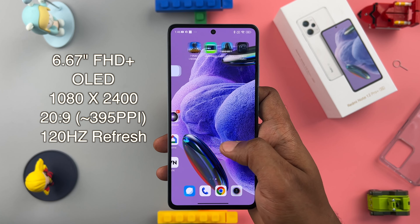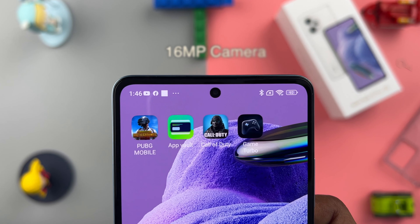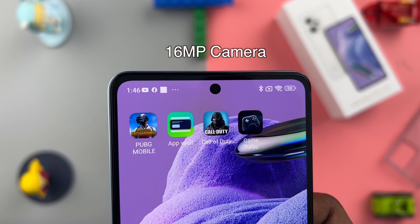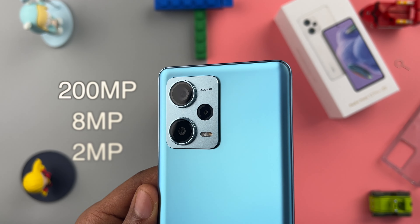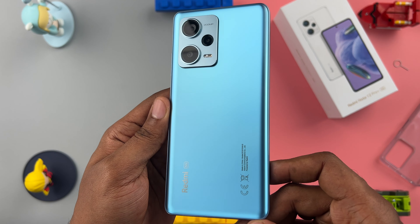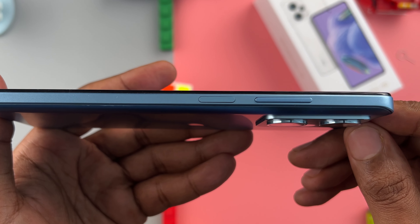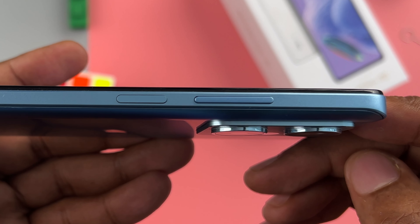On the front, we have a 6.67-inch OLED display with 120Hz refresh rate. At the top, you have a centered punch hole that houses a 16MP selfie camera. On the back, you have a 200MP triple camera setup with dual flash and some Redmi branding. On the left, you have nothing. On the right, you have your power button and volume rocker, which doubles up as a fingerprint sensor.